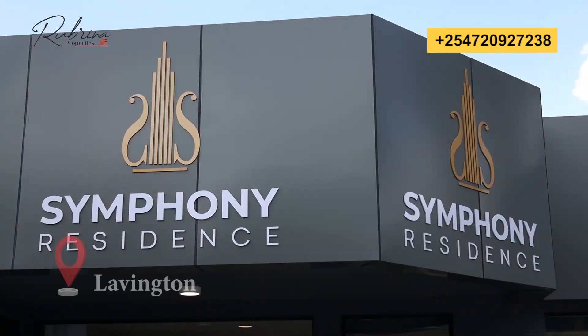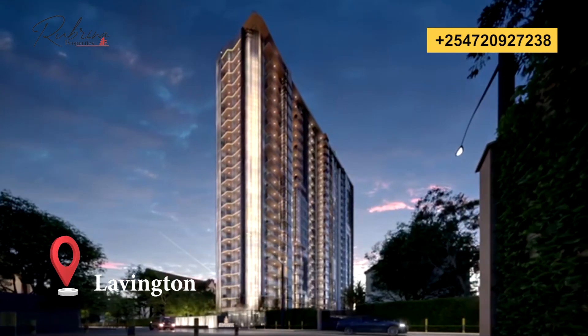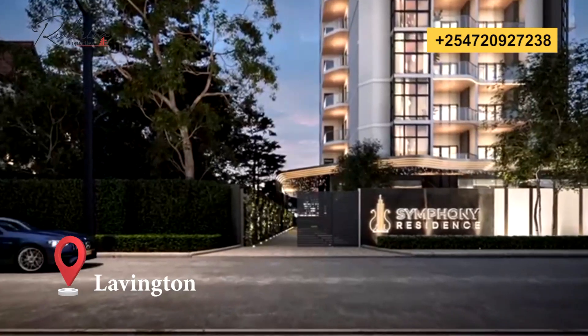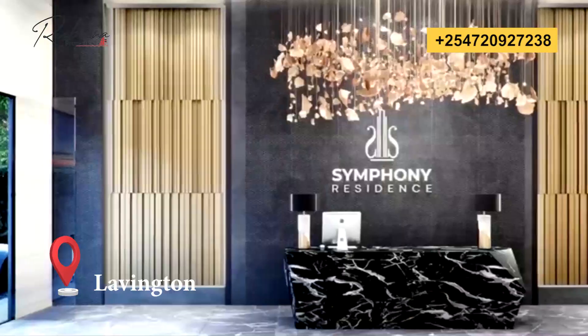Hello there, my name is Ruth Mbula and this is Rubrina Properties featuring Symphony Residences in Lovington, just eight minutes from the Junction Mall. This project can be described in three words: elegance, comfort and style.